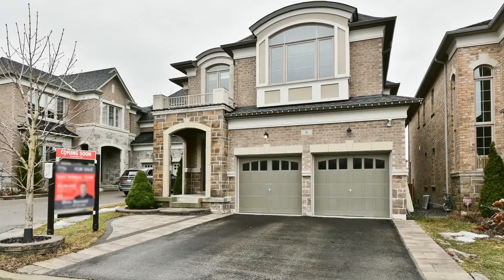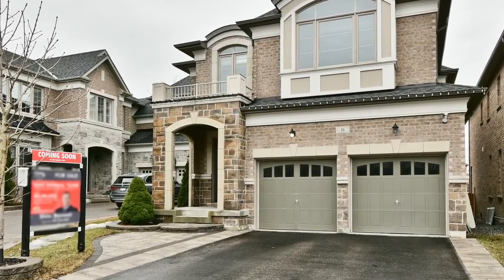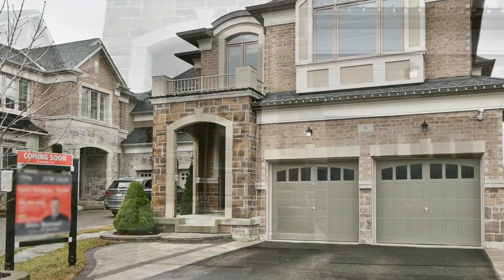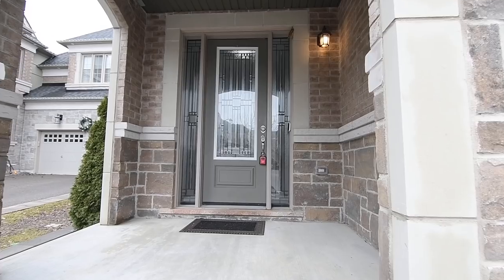Welcome to 1815 Fairport Road number 16, an incredibly spacious four-bedroom executive home with four washrooms, situated within a prestigious enclave of Pickering's sought-after Dunbarton community.